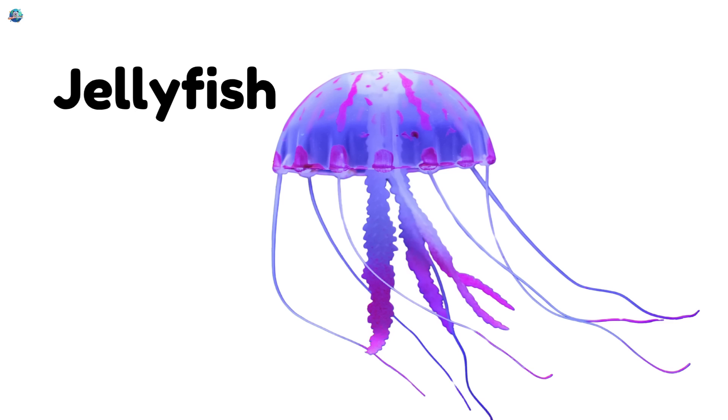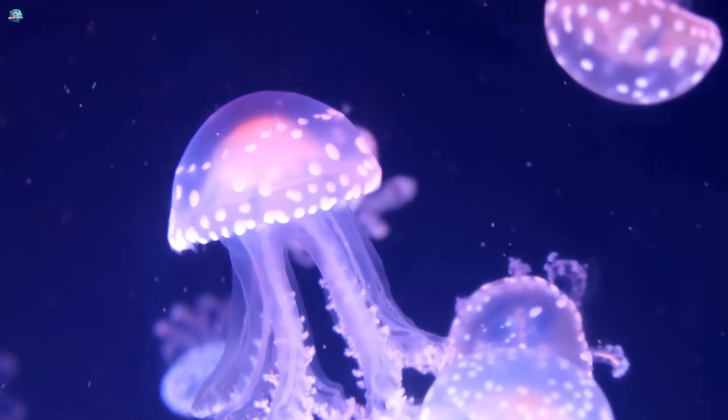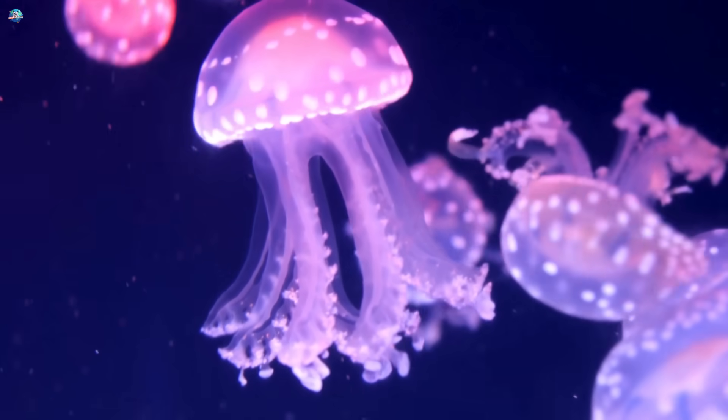Jellyfish — it's soft, wobbly, and has long stingers. It glows in the deep ocean like a ghost.